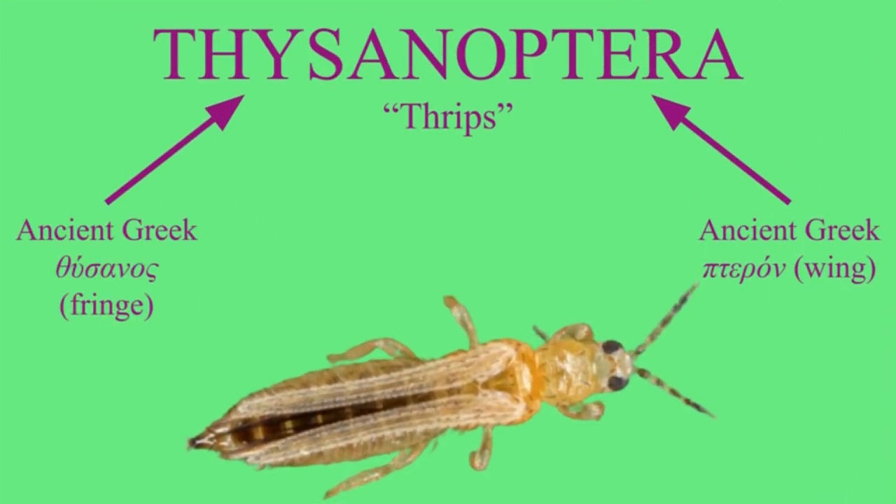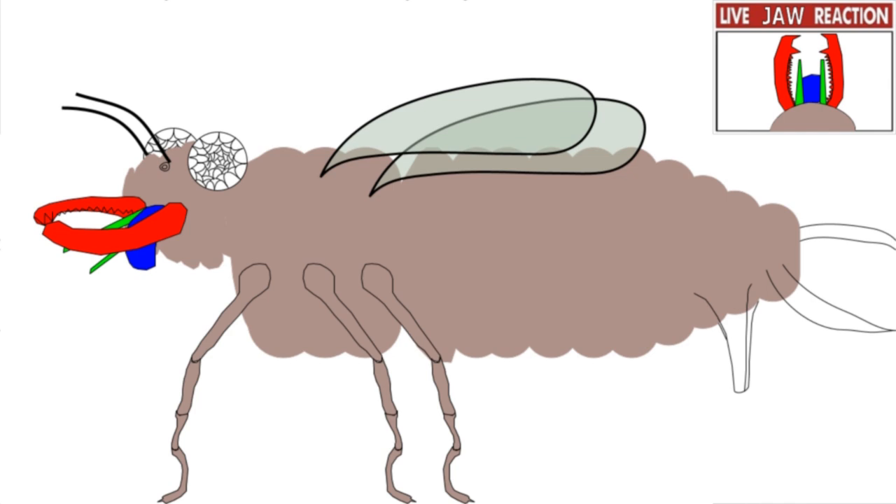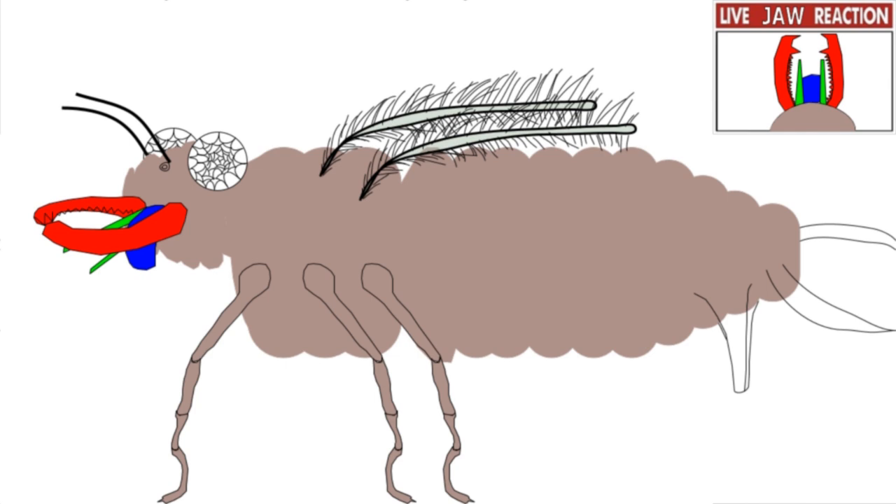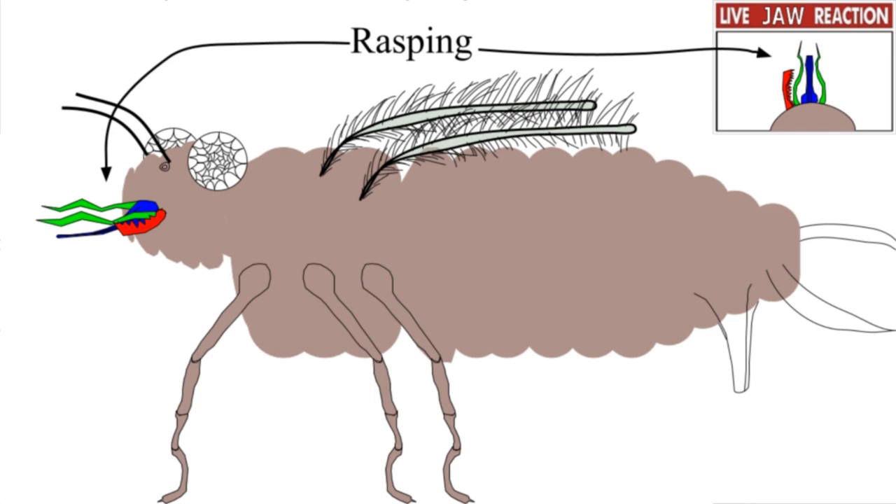Thyseno means 'fringed,' and the fringed wings of a thrips are very interesting. The actual wing is compressed down to a central filament, and a bunch of tassels or fringes emerge to make it look like a normal wing. They also have a piercing, sucking mouth type, but they're missing a right mandible, so they use the left side to scrape up against the leaf and then suck.